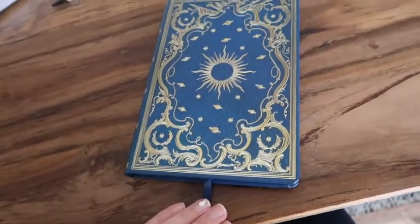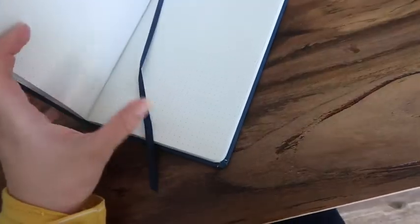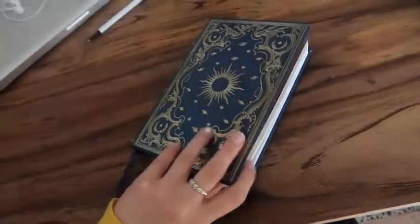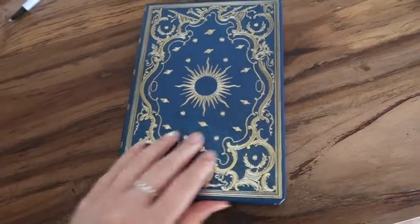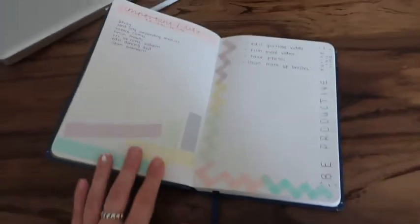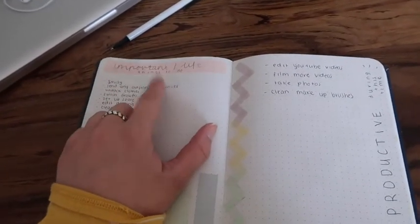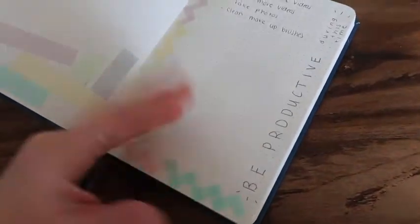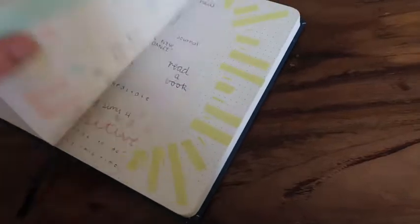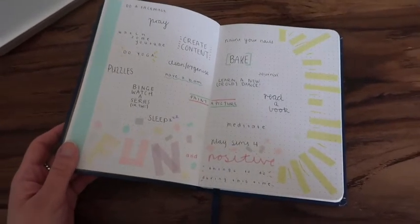I also wanted to show you guys my little bullet journal things that I've been working on lately. This lovely book is one of the presents that Caitlin bought me — it's got beautiful gold details and it's like a little sun and planets. In this one I've just started making some lists — I decorated them and everything, I got real crafty yesterday. This one is important things I need to get done, life and house things to do while I've got this time off. This one here is some productive things I could be doing. And this one is all the fun things that I could be doing throughout this time — maybe you guys could be doing them too.